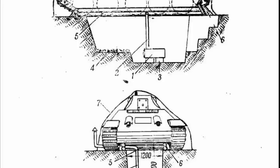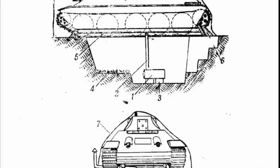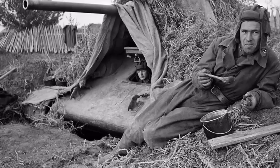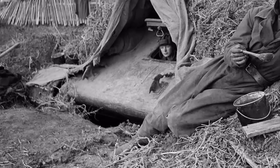They mounted a pipe to remove smoke and carbon monoxide, stoked the stove, then pulled the tank over the trench and covered it with a tarpaulin, which each tank was also equipped with. The edges of the tarpaulin were attached to the ground by pegs and snow was piled on the edges. This turned into a kind of dugout which became warm in a few hours, keeping warm not only the crew but also the tank itself.